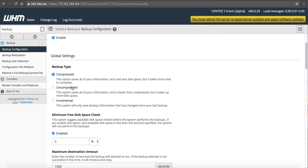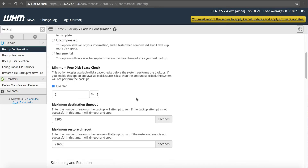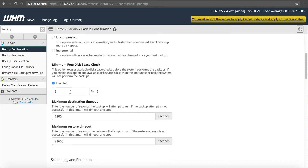You'll see three different backup types: compressed, uncompressed, or incremental. I recommend compressed or incremental. Incremental only backs up information that has changed since the last backup. Compressed backs up and compresses each account into a zip file — so if you're using six gigabytes it condenses to about three gigabytes, saving space. Scroll down and there are some checks: it's going to make sure the minimum disk space is at least five percent before running, so the backup doesn't fill your hard drive and cause a crash.